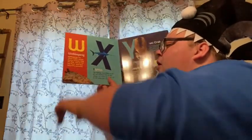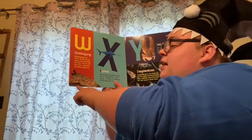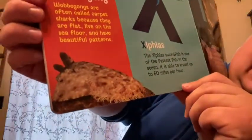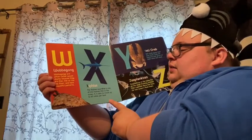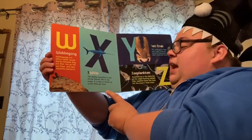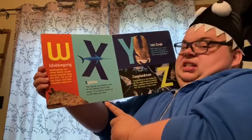W. Wobbegong. Wobbegong are often called carpet sharks because they are flat, live on the seafloor, and have beautiful patterns. Look at that one — it has a really nice pattern. X. Xiphias. The Xiphias swordfish is one of the fastest fish in the ocean. It is able to travel up to 60 miles an hour. There it is — whoa!